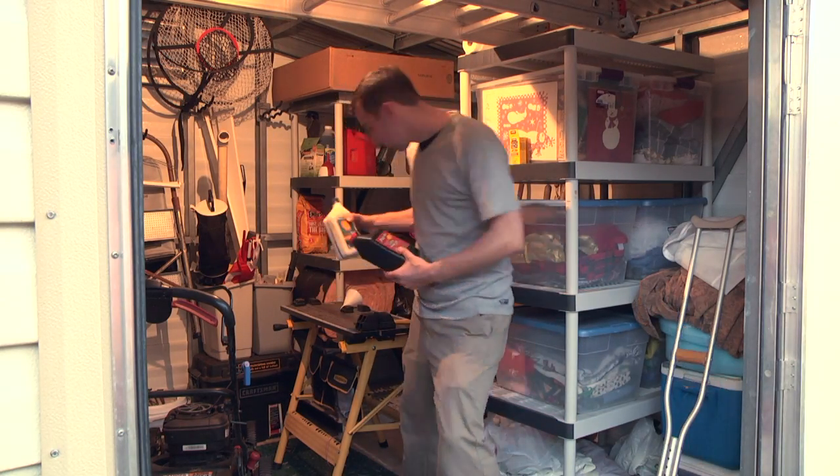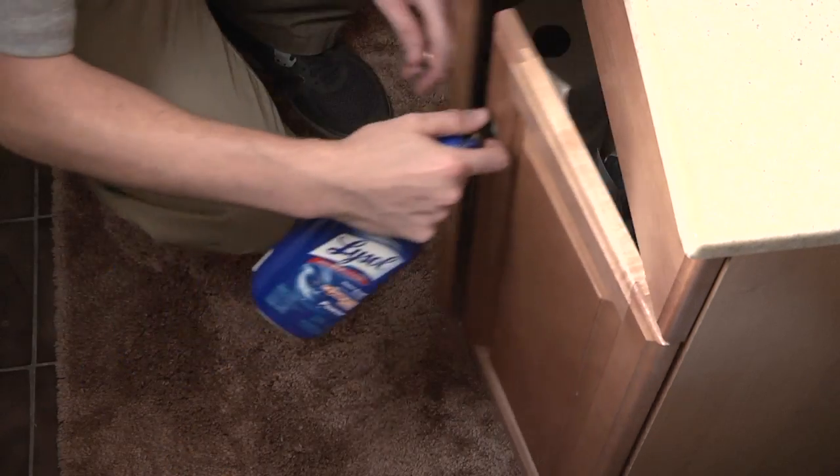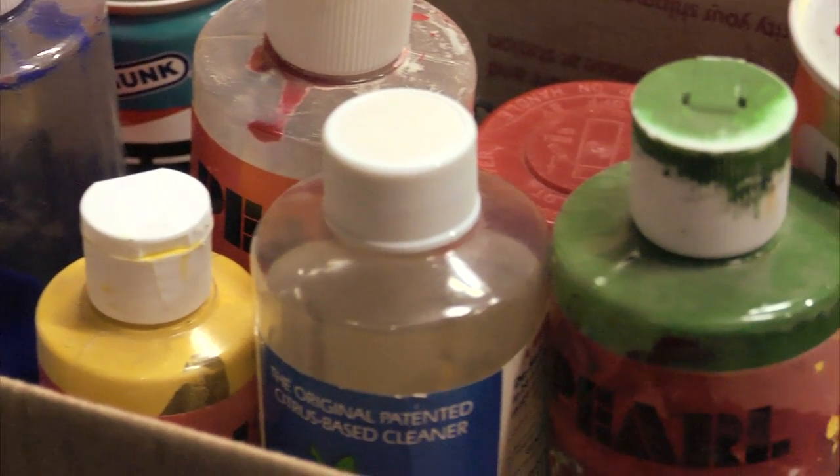Take a look at the chemicals you have around your house, garage, and shed, including everything from cleaning supplies and oil to insecticides and paints. You'll probably find that some are so old they are no longer effective. A good rule of thumb is that if you cannot recall using the chemical in the past three years, consider getting rid of it.